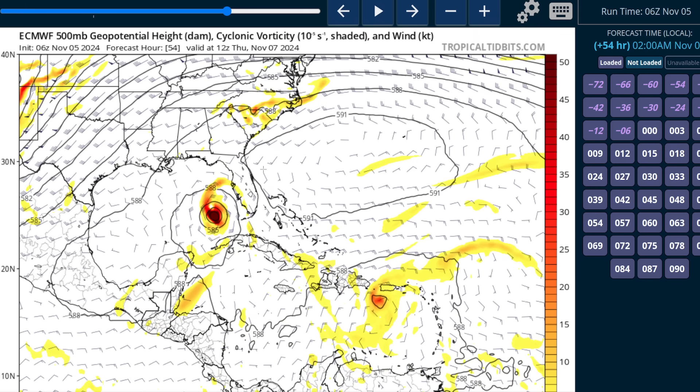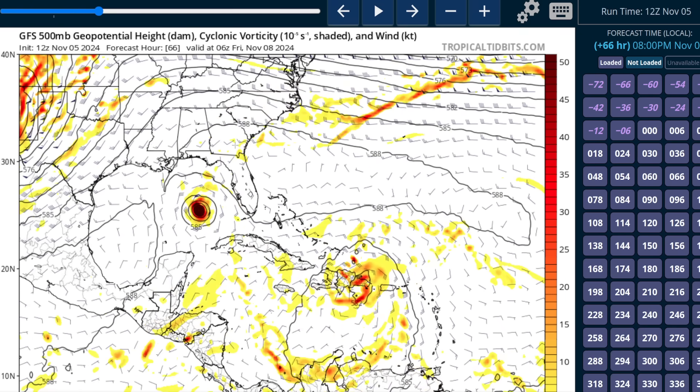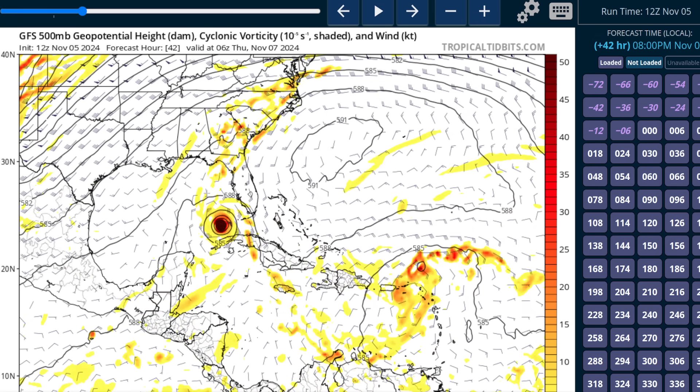Looking at the European model, we'll see the same thing — this ridge is nosing in, and the European model has it a little bit stronger, so the western ridge kind of wins the battle. On the European, the storm turns westward and moves almost due west across the gulf because this ridge is strong enough to prevent the storm from going north. On the GFS, the eastern ridge wins a little bit more, and so it eventually does move north toward the central gulf coast. Some of this comes down to proximity to which ridge — the storm is a little closer to the eastern ridge on the GFS, while on the European model it's a hair farther west and therefore closer to the western ridge, which ends up having more influence.